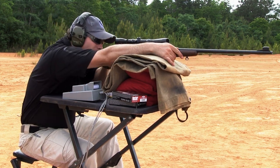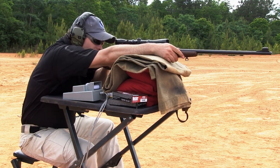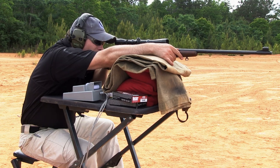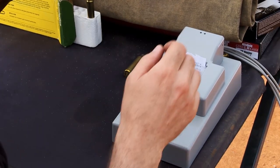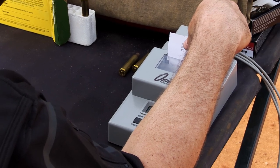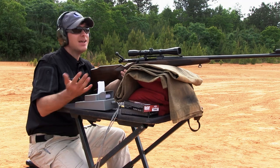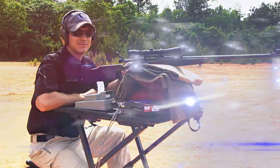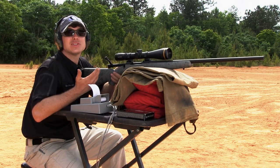Chronograph readings for the 264 Win Mag: 3,042... 3,025... and 2,970. The average comes out to 3,012 feet per second. That's pretty fast for a 140-grain bullet. Now let's see what the 26 Nosler does.